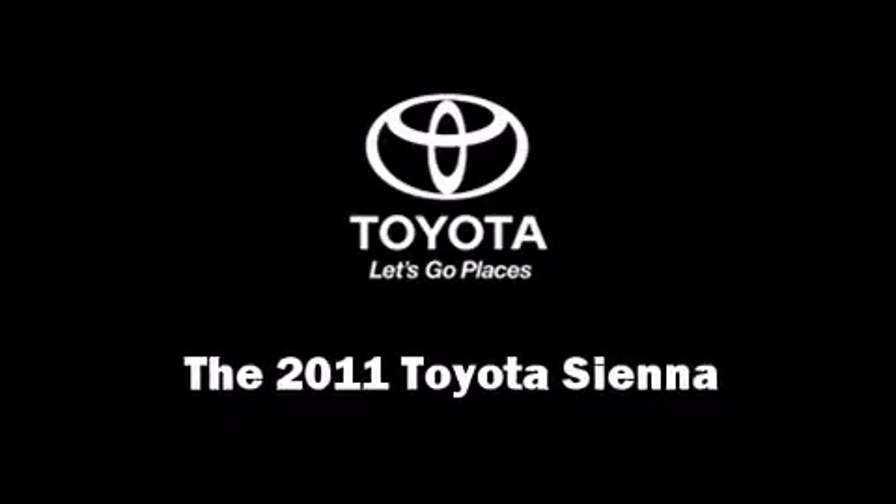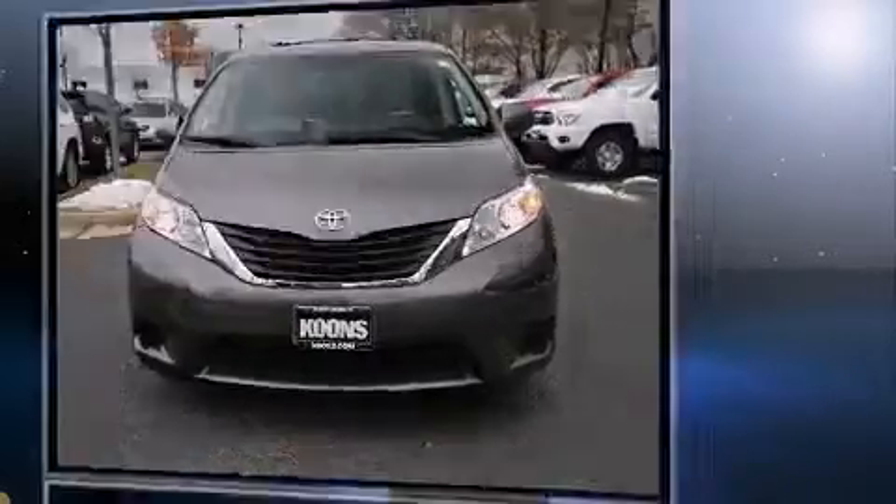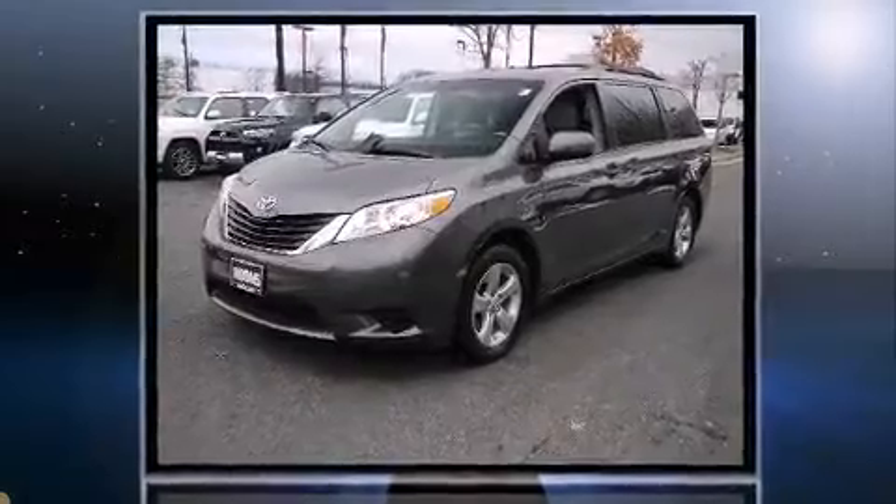Climb inside the 2011 Toyota Sienna. Under the hood, you'll find a six-cylinder engine with more than 250 horsepower, providing a smooth and predictable driving experience.